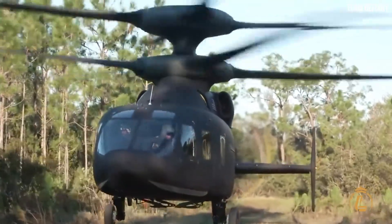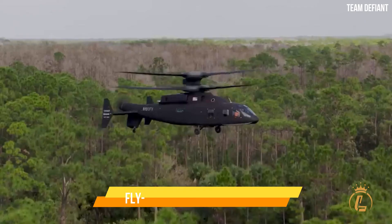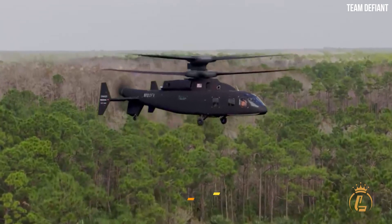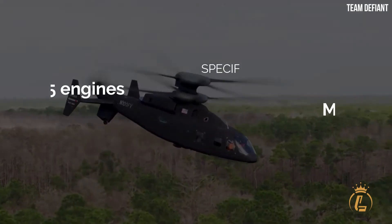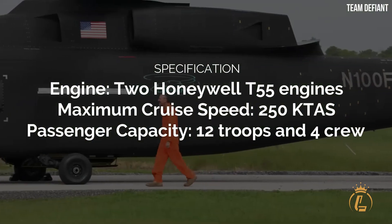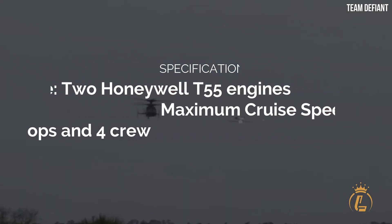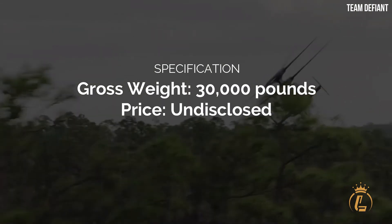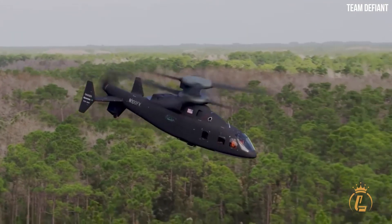In addition, it is built on the X-2 technology which consists of a sophisticated propulsion system, fly-by-wire battle controls, and a sophisticated advanced stiff rotor system. Engine: Two Honeywell T-55 engines. Maximum cruise speed: 250 knots. Passenger capacity: 12 troops and 4 crew. Gross weight: 30,000 pounds. Price: undisclosed.